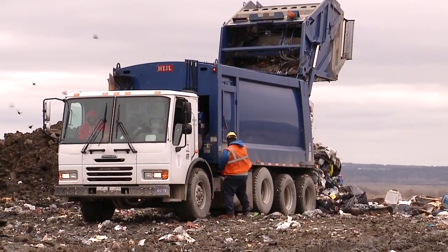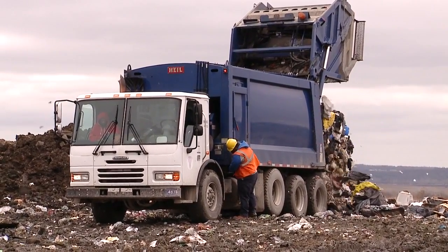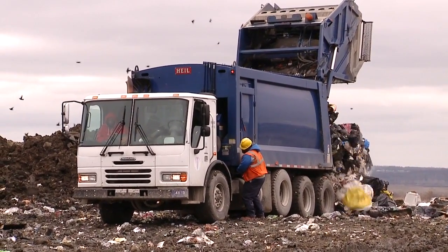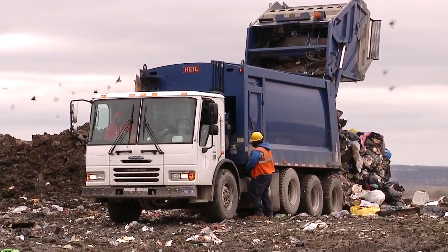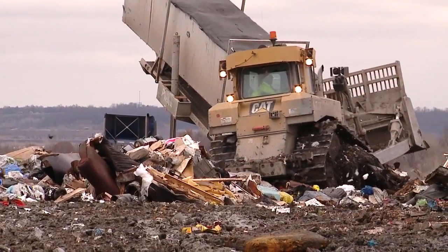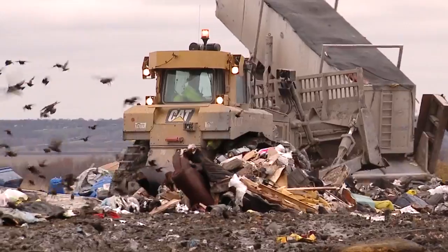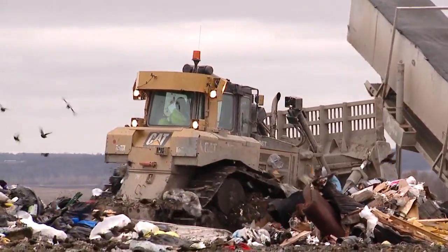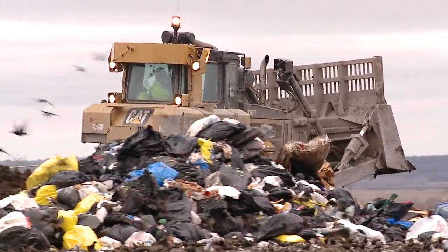What happens is the truck will actually just dump it out onto the ground — what we call the face of the landfill. It's merely just a hole that's been dug in the ground that gets dirt put over top of it on a daily basis. The landfill operator will take a very large bulldozer-type truck and compact the trash down. We do that in order to maximize the amount of space in the landfill.